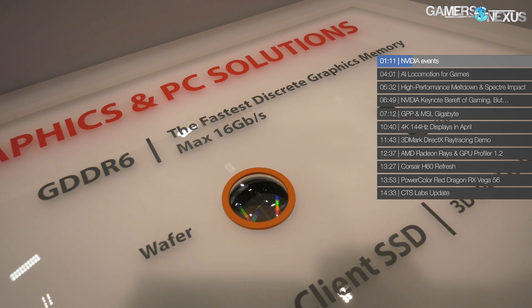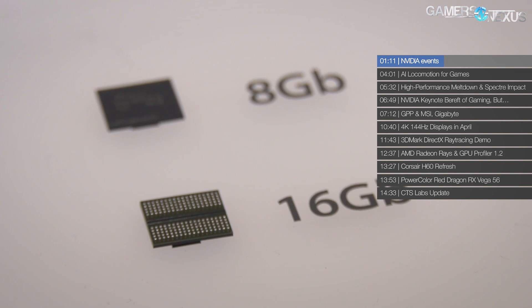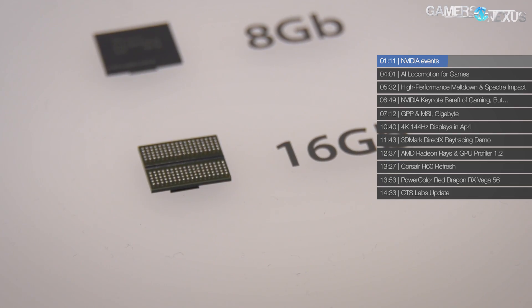Basically, GDDR6 is expected for mass production from Hynix in about three months — so that would be the June-July timeframe. Samsung's already been in mass production for GDDR6. Our understanding is that Hynix is supposed to be one of the launch partners for the new NVIDIA GPUs. If that's accurate, it would be reasonable to assume that NVIDIA's next major gaming consumer GPU launch won't be for at least three months, since that's when mass production starts on the Hynix GDDR6 memory. Though Samsung is also in the game, so things could happen sooner.